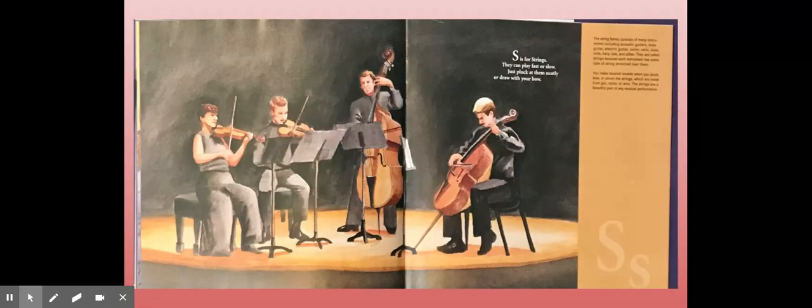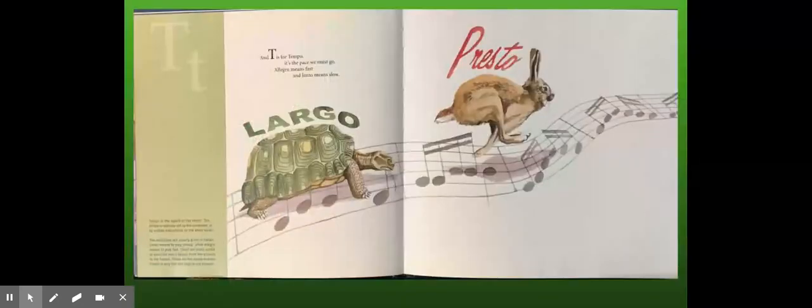S is for strings. They can play fast or slow. Just pluck at them neatly or draw with your bow. And T is for tempo — it's the pace we must go. Allegro means fast and lento means slow.